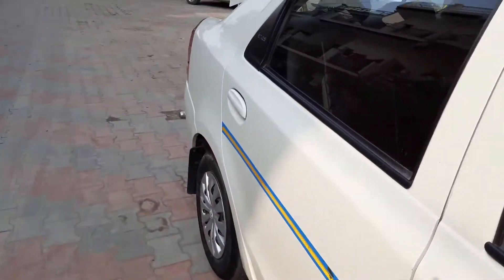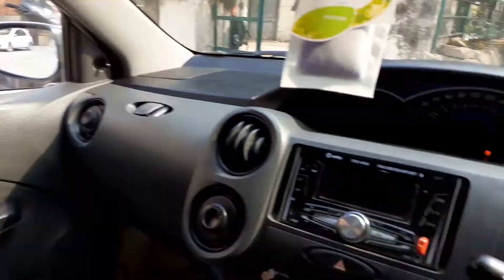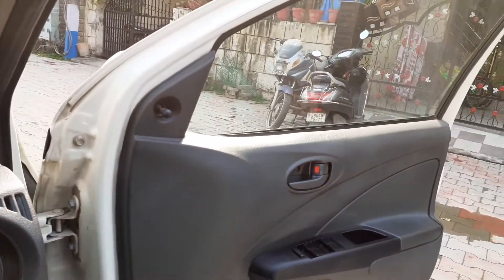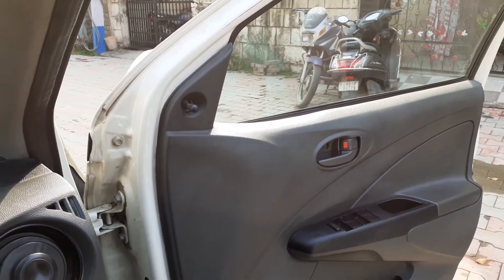First, let's have a look inside the cab. This is the internal view. It's a neat and clean car. Although this is a very old car, it also has a new model variant, and it's neat and clean.